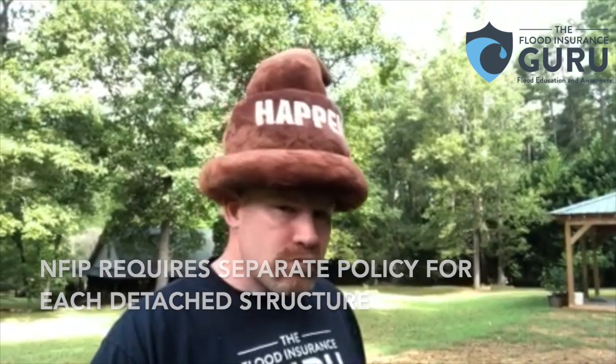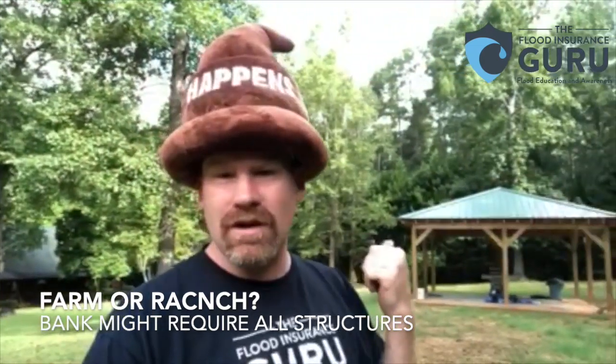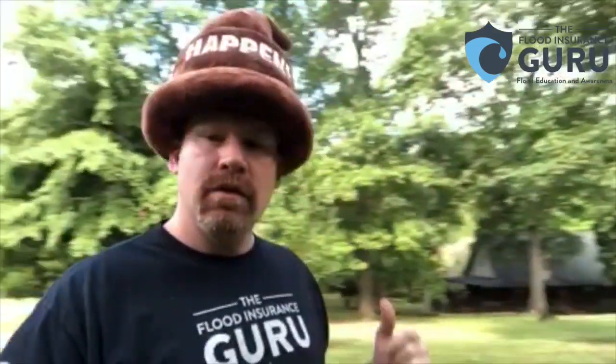However, if you're financing a farm or ranch, you might have a bank that's requiring separate coverage on each building, like this right here or like this barn right here. It's not uncommon to have very expensive barns. We just had a bank yesterday that required $250,000 on a barn and $250,000 on the primary house.